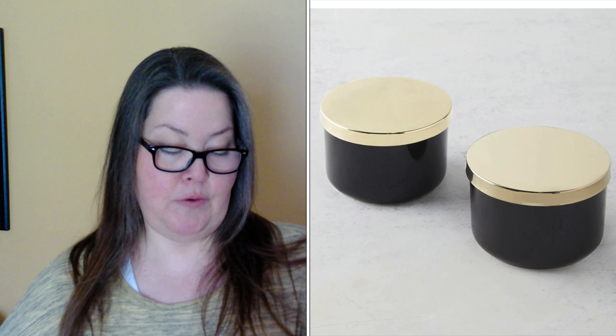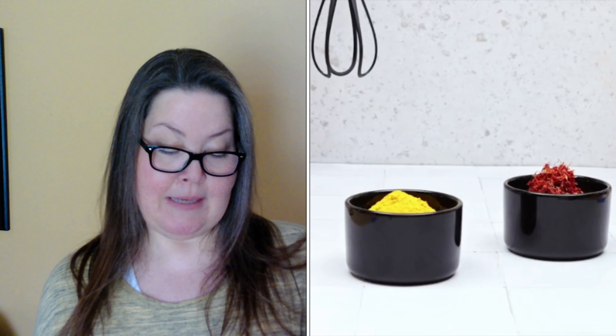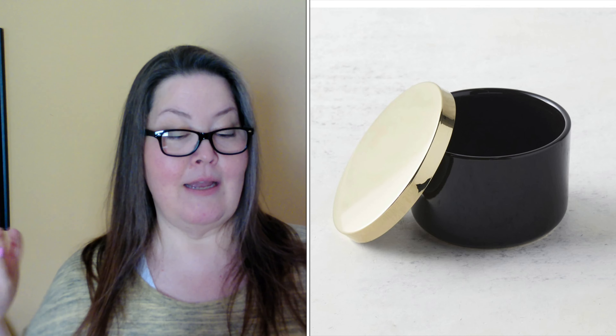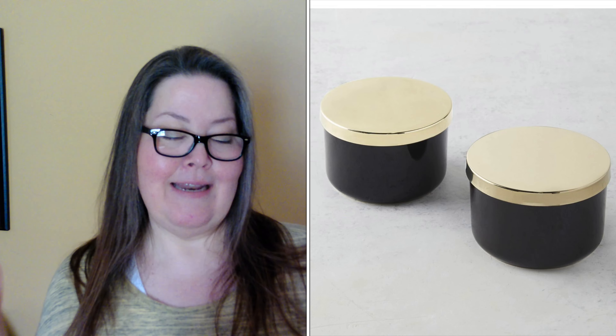The third item will also be in customization two — so we already know two of the things in customization two. It is the Z Gallery Multi-Use Storage Duo, with a $45 value. Z Gallery can be pricey, but that seems a little high. Finished in glossy black and topped with a golden lid, these ceramic storage boxes bring modern allure to any room. They are four inches in diameter, two and a half inches high, it's a set of two, food safe, imported, and hand wash thoroughly before use — so assuming hand wash only and not microwave safe.